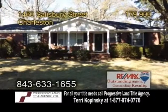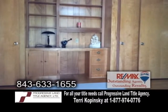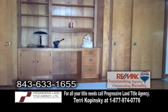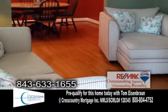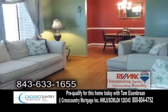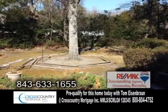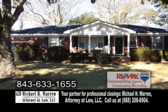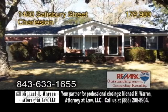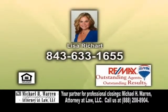A well-maintained brick ranch in Charleston, located in Ashley Hall Manor Subdivision. This home offers three bedrooms and two baths. The open floor plan includes a cozy living room with hardwood floors. Off the living room is the formal dining room. The large, fenced-in backyard has a patio and a storage building. This home is conveniently located just 10 minutes to downtown Charleston for shopping and more. Contact Lisa Richard for more details.